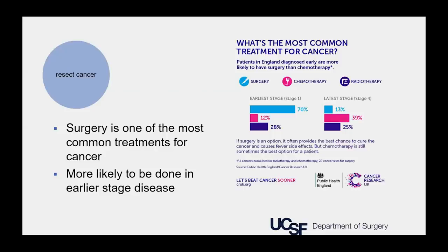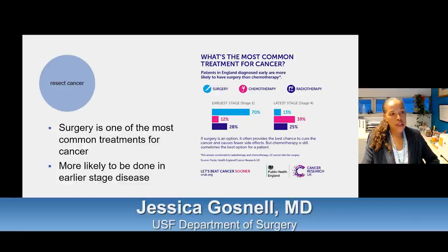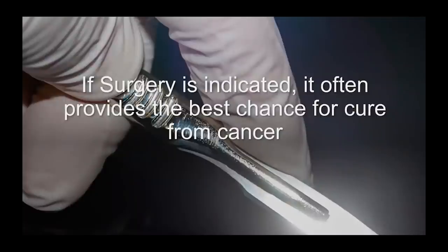Getting to surgery for cancer care: surgery is one of the primary treatment approaches to cancer. Looking at this representative graph from the UK, surgery as a first-line treatment accounts for up to 70% of early-stage cancers but only 13% of later-stage cancers. So in early-stage cancer, which we hope to catch early, surgery can often be done and is associated with cure. This is one of the main take-home messages: if surgery is possible and indicated, it often provides the best chance for cure.